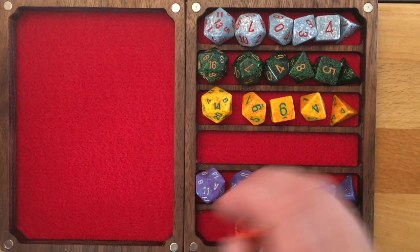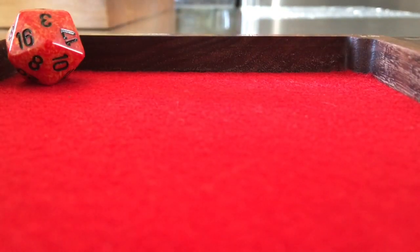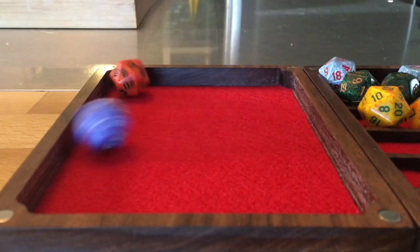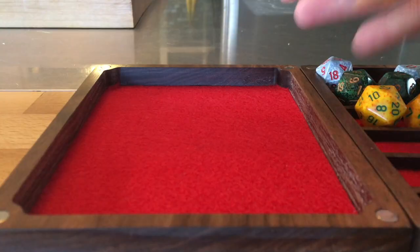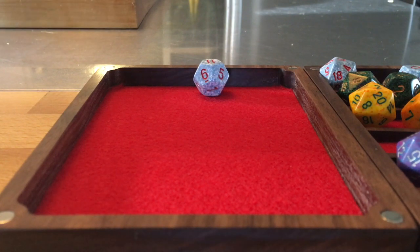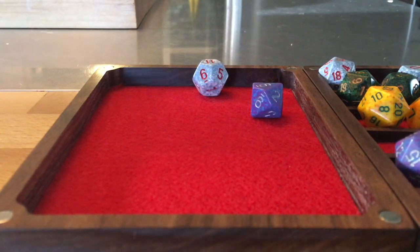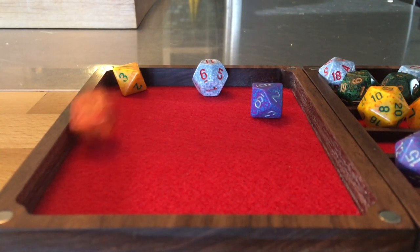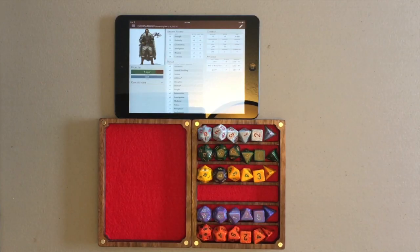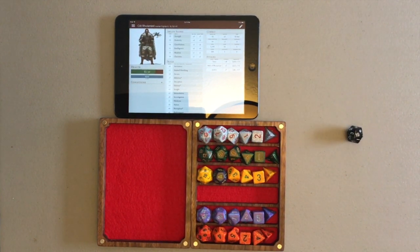And here's some obligatory rolling footage. The felt did a good job of receiving the dice, not letting them bounce too much. If you rolled within reason, it would stay in the tray. If you rolled like a maniac, it would bounce out. And of course, saving the best for last — shutting down those rowdy rollers at my table.